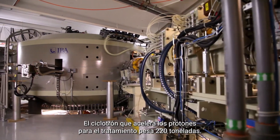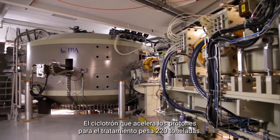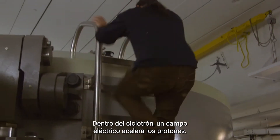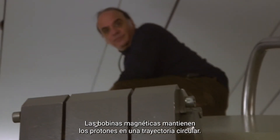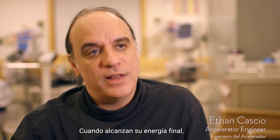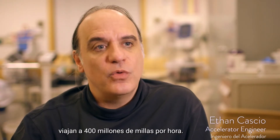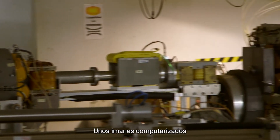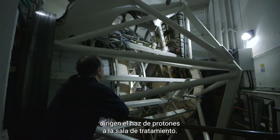The cyclotron that accelerates the protons for treatment weighs two hundred and twenty tons. Inside the cyclotron, an electric field speeds up the protons, and magnetic coils keep the protons on a circular path. When they reach their final energy, they are traveling at four hundred million miles per hour. Computer-controlled magnets then direct the proton beam to the treatment room.